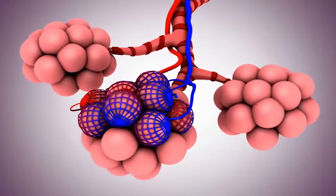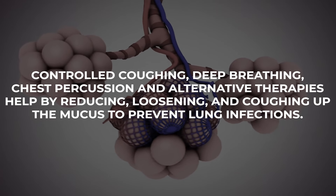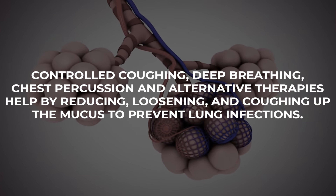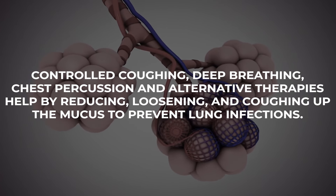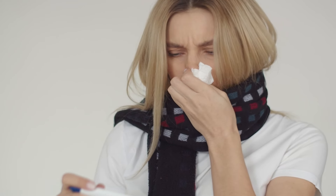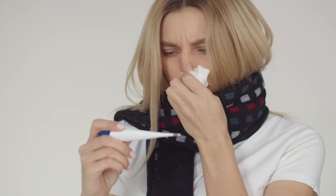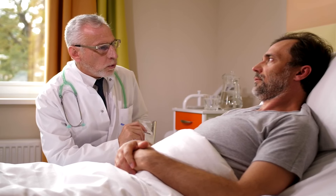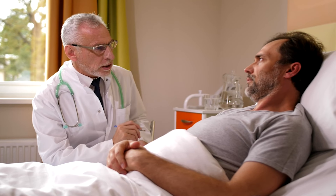Mucus in the lungs can be part of having certain health conditions and something that you'll need to learn how to manage. Regularly clearing mucus from your lungs is part of living with bronchiectasis and COPD. Controlled coughing, deep breathing, chest percussion, and alternative therapies help by reducing, loosening, and coughing up the mucus to prevent lung infections. It's important that you use mucus-reducing strategies on a regular basis, not just when your symptoms act up. If you have been diagnosed with pulmonary disease, talk to your healthcare provider or respiratory therapist about the best approaches for managing mucus in your lungs.